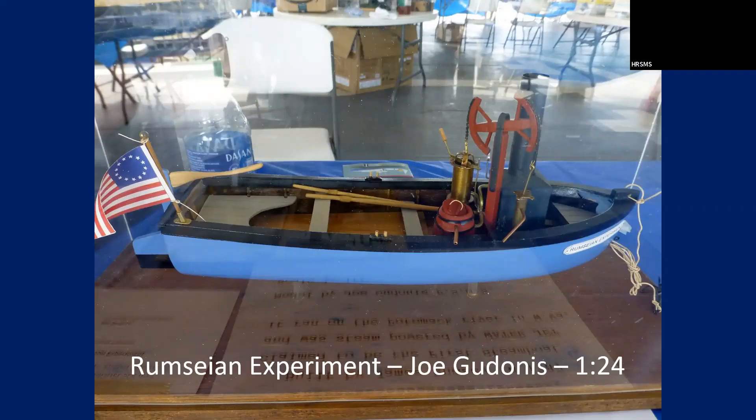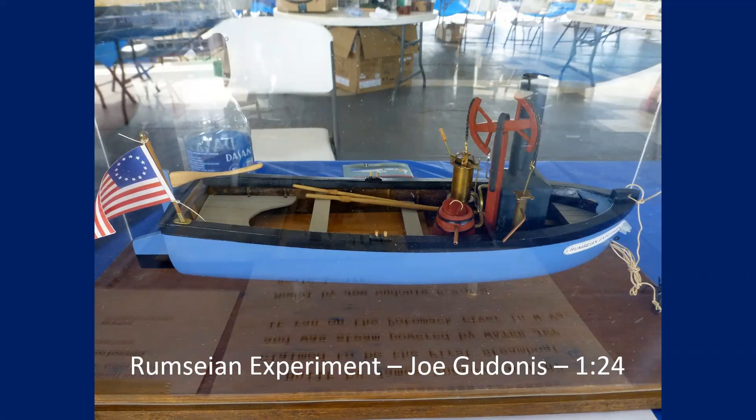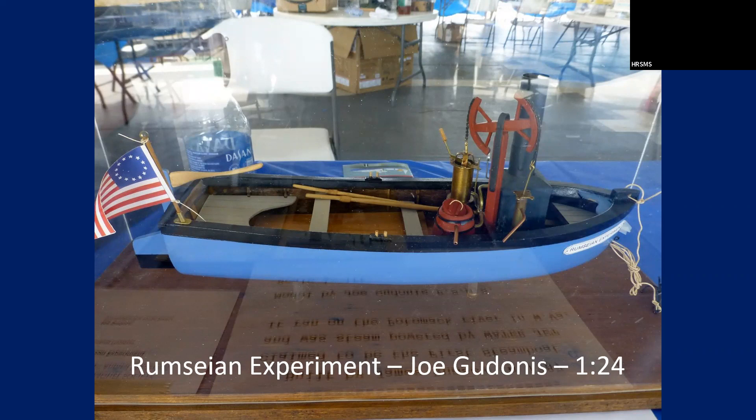This was said to be the first attempt to put a steam engine in a boat. What's interesting is the steam engine sucks water in and then pushes water out the back — jet propulsion. It's a scratch-built model at 1/24 scale.